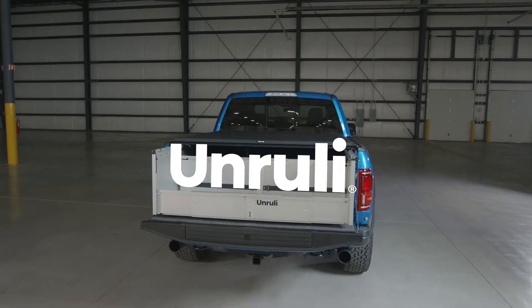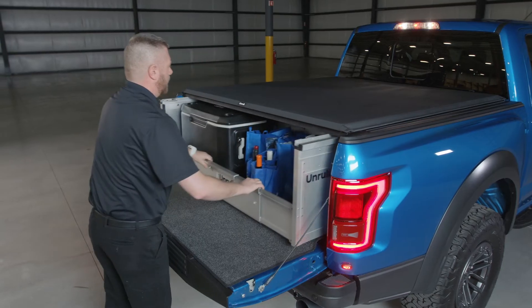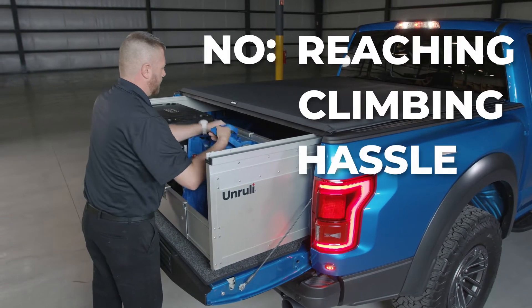If you own a truck, you need Unruly. Keep your cargo front and center. No reaching, no climbing, no hassle.